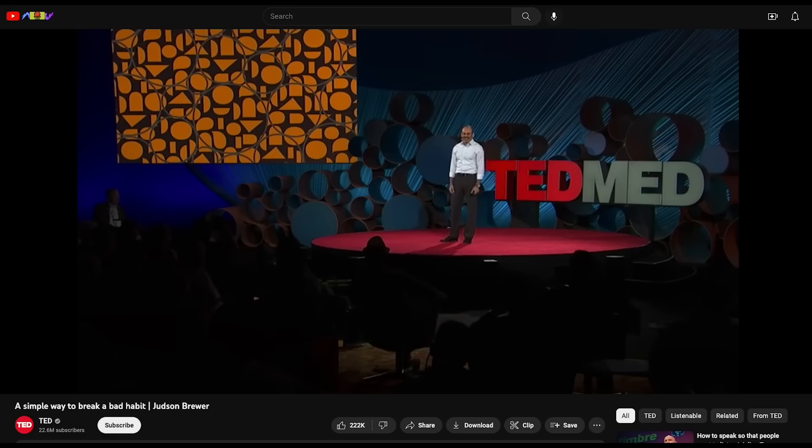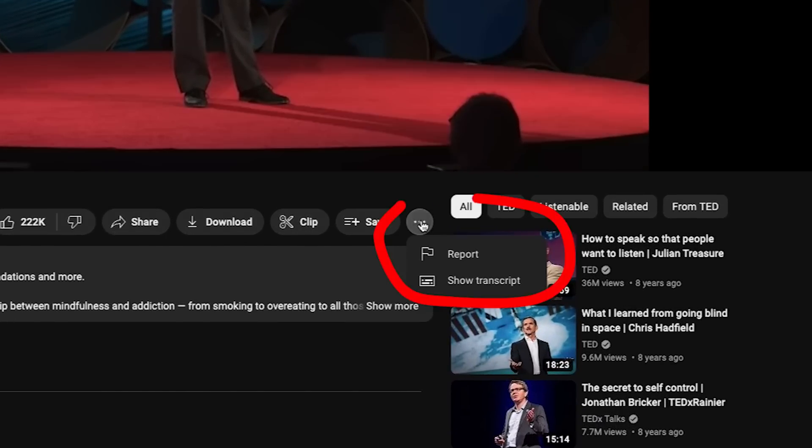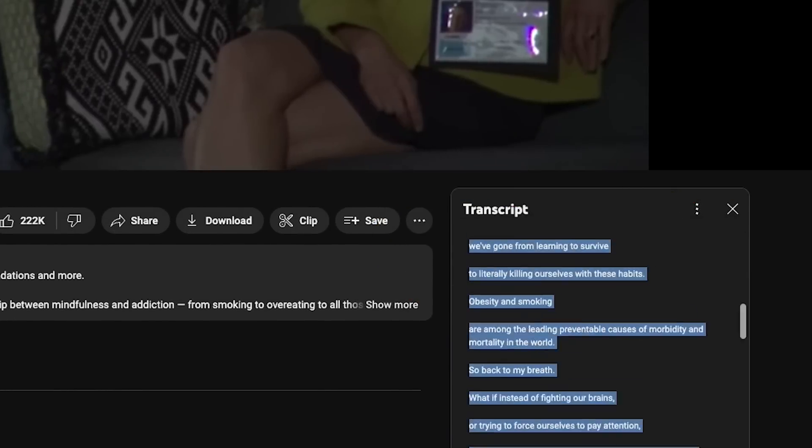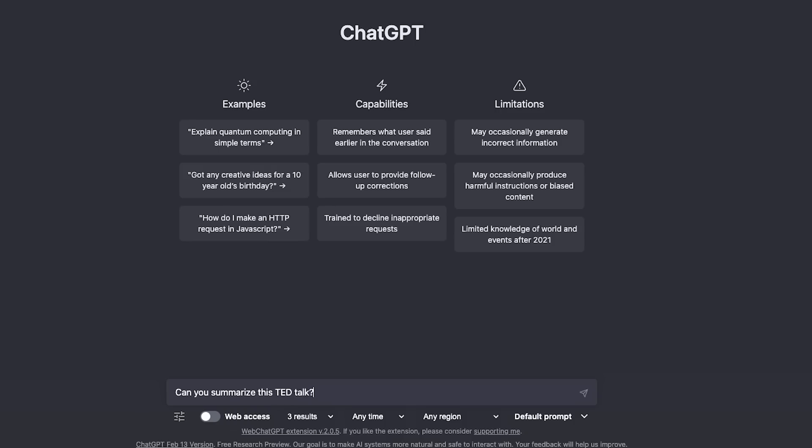Another way to use that is, say you want to summarize a TED talk. You can have ChatGPT summarize the whole thing. The way to do that is there's a button on YouTube where you can click 'show transcript,' then you toggle off the timestamps, copy the whole thing, paste it into ChatGPT, and ask it to summarize.